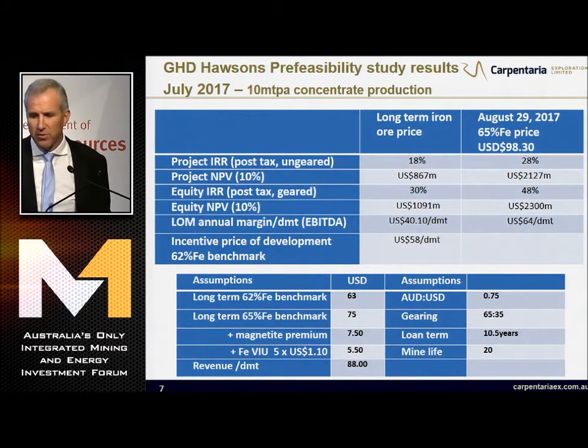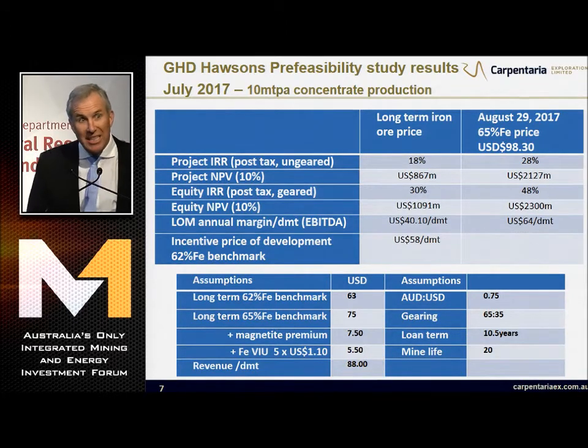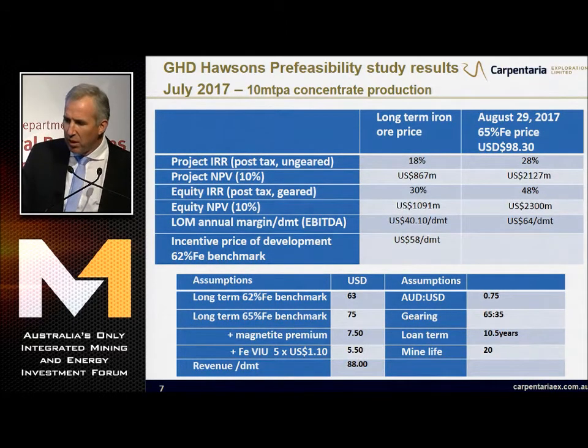What are our results from the pre-feasibility study? They're pretty good. Based on a long-term iron ore price of $63 a tonne from CRU, our project returns are 18% and our equity returns are around 30%. That's pretty solid for a billion-dollar project that can last for 50 years. At today's prices, that's a 30% project return and around 50% equity returns. The margins are $400 to $600 million profit per year. Our incentive price of development is below $60 a tonne.